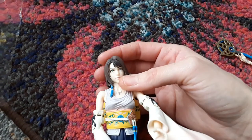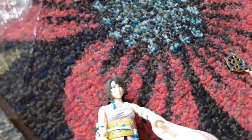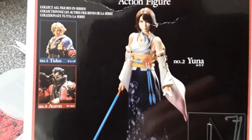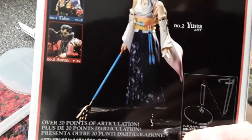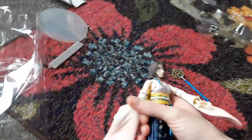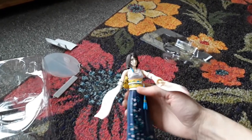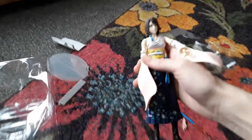I would have liked her face to be more circular, like the image on the back of the box — the way Yuna looks in the game. I did expect her face to be more spherical, but at the end of the day she's just an action figure. You could hold her in a grasp and she does look really delicate, which is one of the things you can get away with at this size.